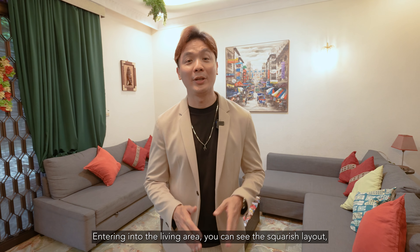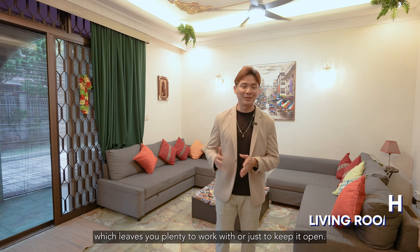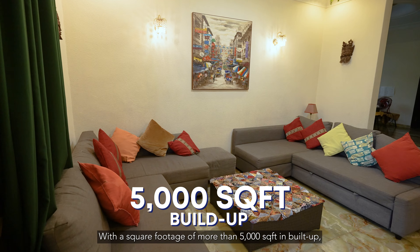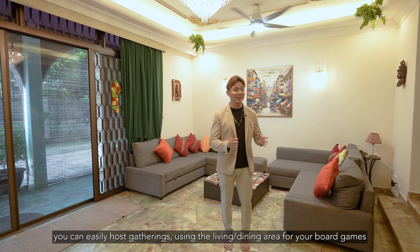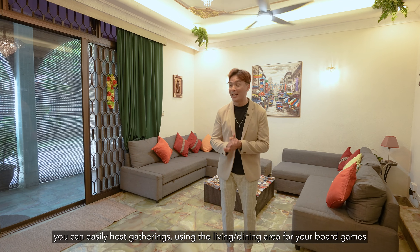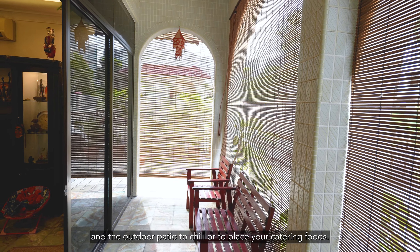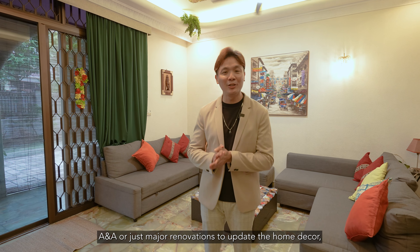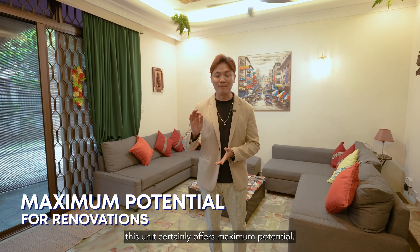Walking into the living room, you can see the squarish layout which leaves you plenty to work with, or just to keep it open. With a square footage of more than 5,000 square feet in built-up, you can easily host gatherings using the living and dining area for board games, and the outdoor patio just to chill or to place your catering food. Whether you are looking to rebuild, add and alter, or do major renovations to update the home decor, this unit certainly offers maximum potential.